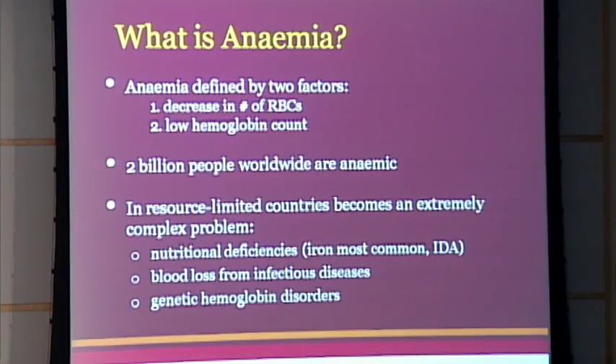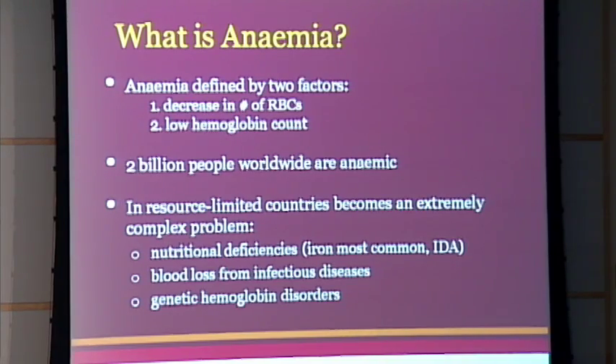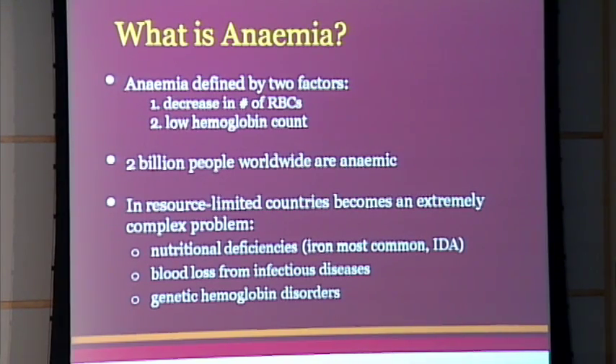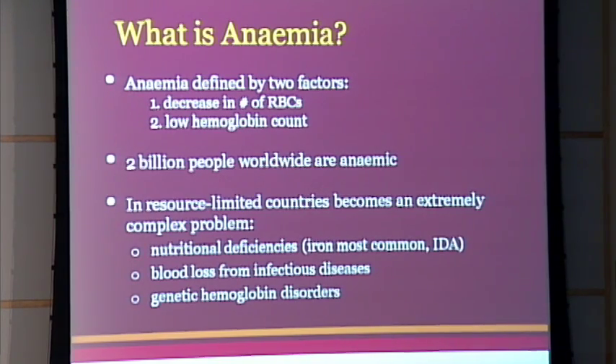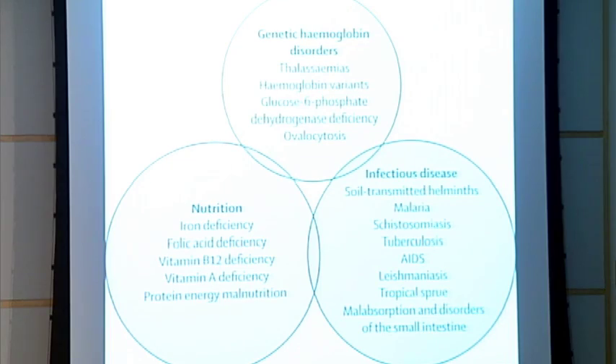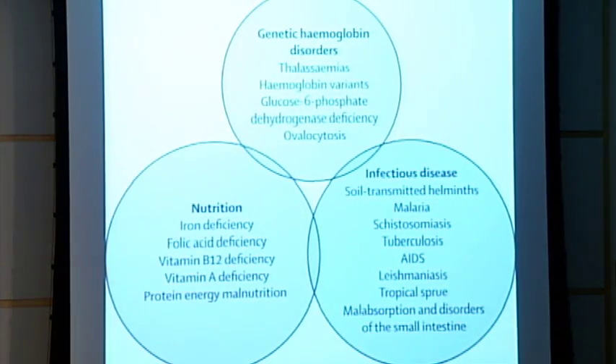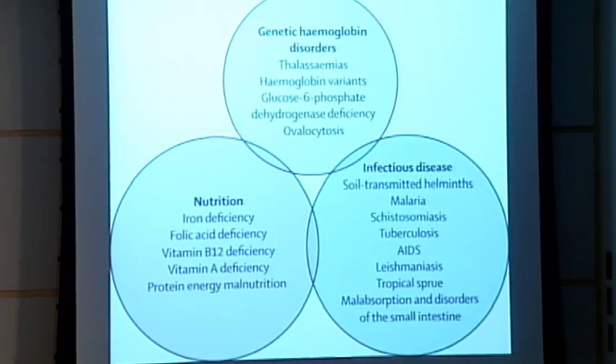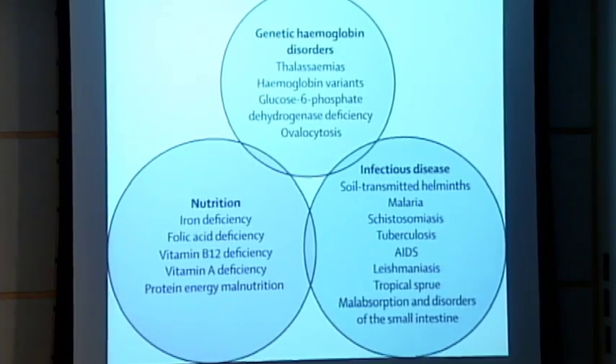Anemia is either a decrease in the number of red blood cells or a decrease in the amount of hemoglobin in your body, both of which limit your oxygen carrying capacity and can lead to a variety of problems. Two billion people in the world are anemic, and in resource-limited areas, the diagnosis becomes even more of an issue due to three main categories: genetic hemoglobin disorders, nutrition, and infectious disease. In these areas, these problems all run rampant, so it's really hard to get a specific diagnosis.